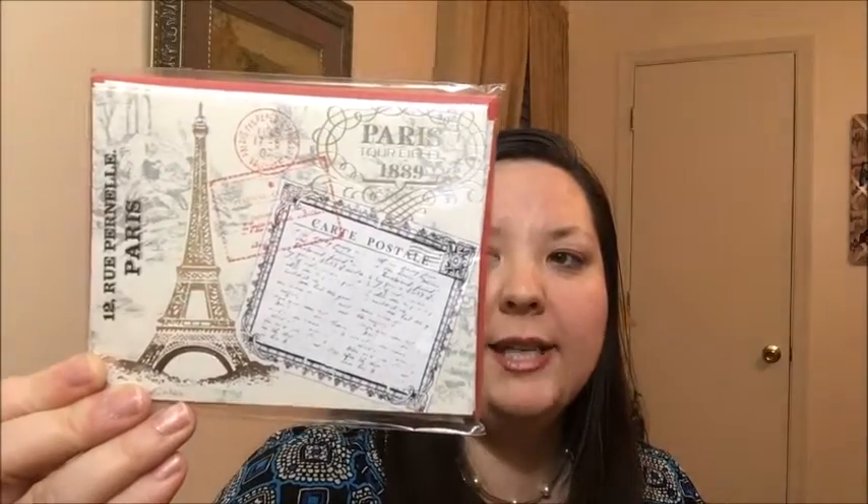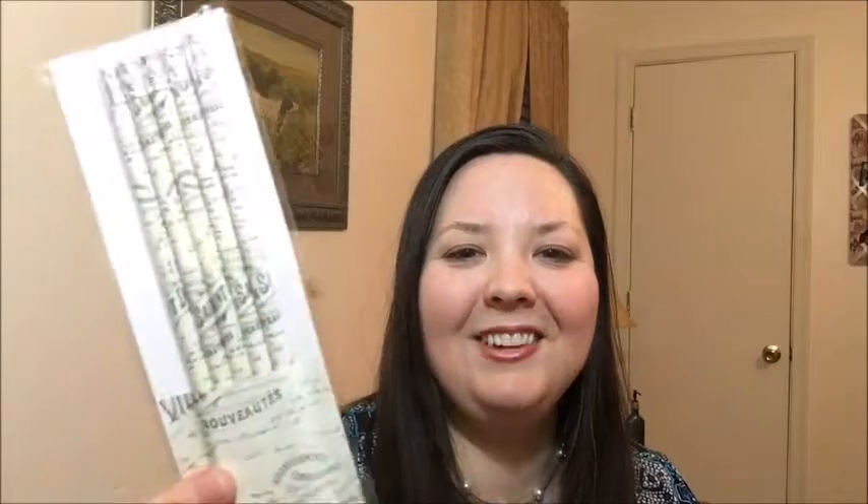I picked up three of the $1.50 items from their bins. They have some really cute things in there. I got this note card set — it's a Paris scene, so pretty. I also got a pencil set, five pencils for $1.50, and a beautiful stamp to go with it.